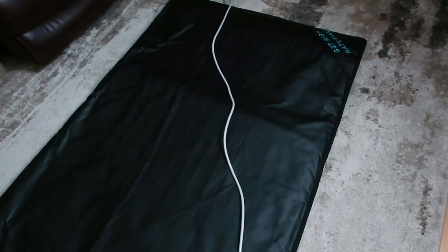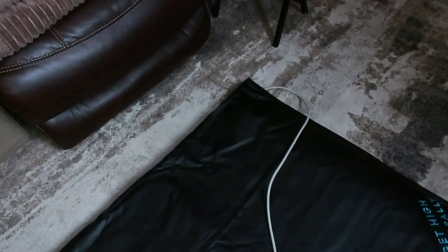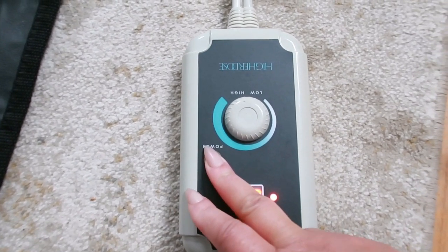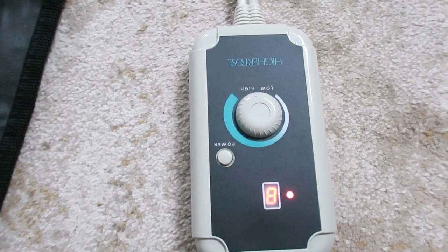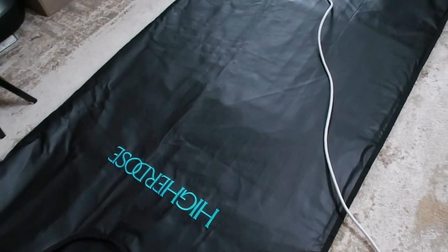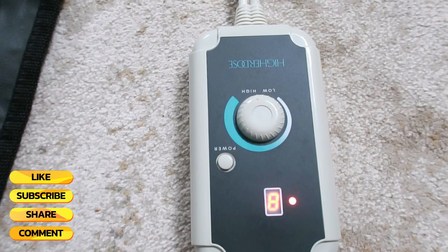It's designed to help you sweat, which can promote detoxification, improve circulation, and potentially even support your immune system. The main benefit of the Higher Dose Infrared Sauna Blanket is its convenience — you don't need to book an expensive spa session or build a sauna in your home. Just roll it out, plug it in, and turn up the heat.